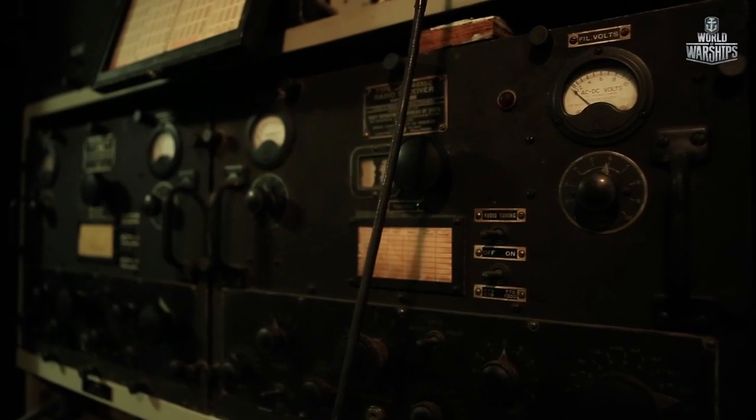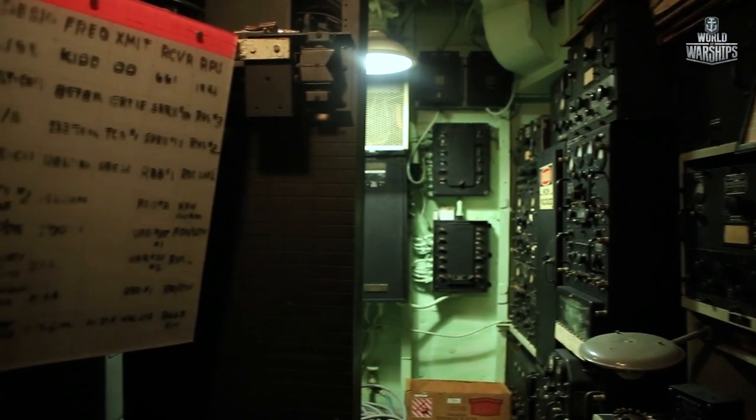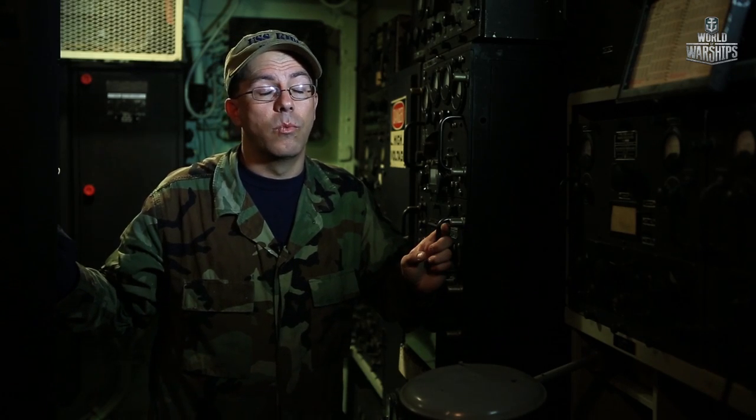We are in Radio Central here aboard the Kidd. During the kamikaze attack in 1945, this area was hit pretty hard by the bomb blast. It shredded the entire port side bulkhead. A lot of the wounded from that attack came from this area.